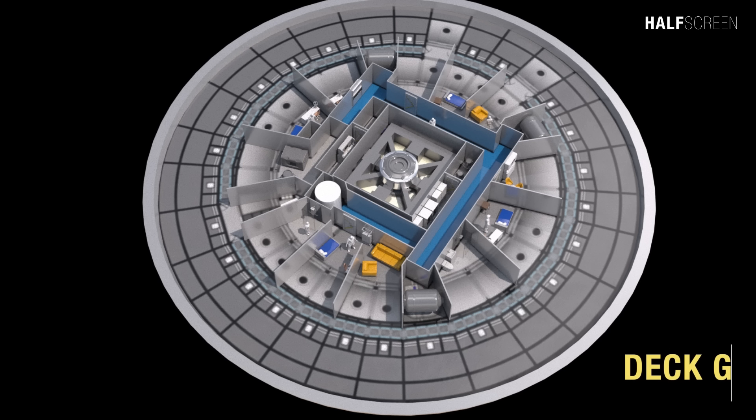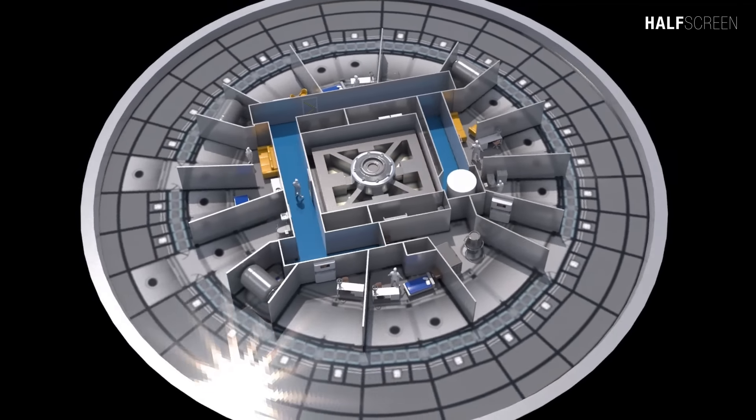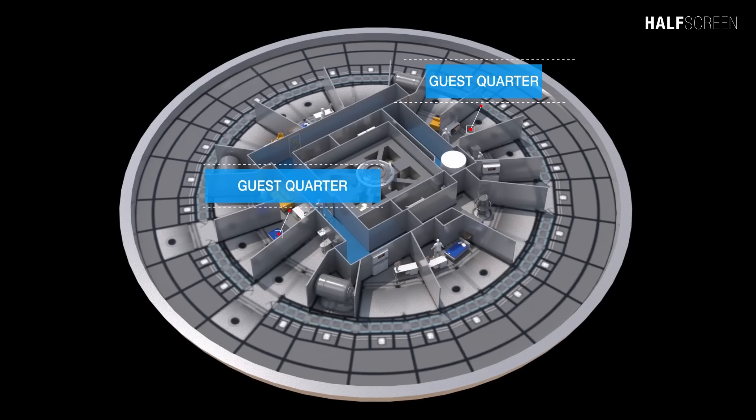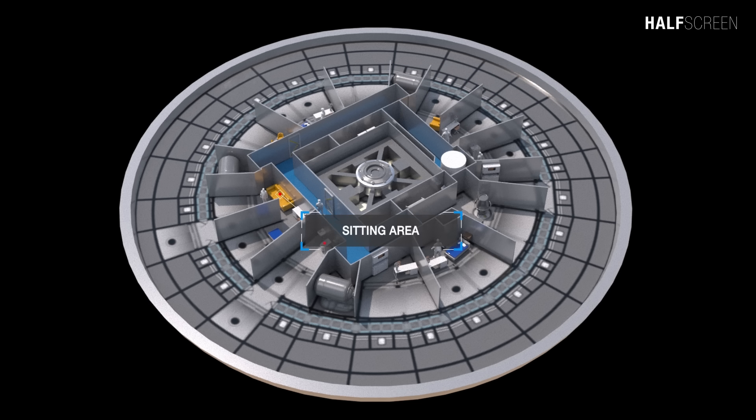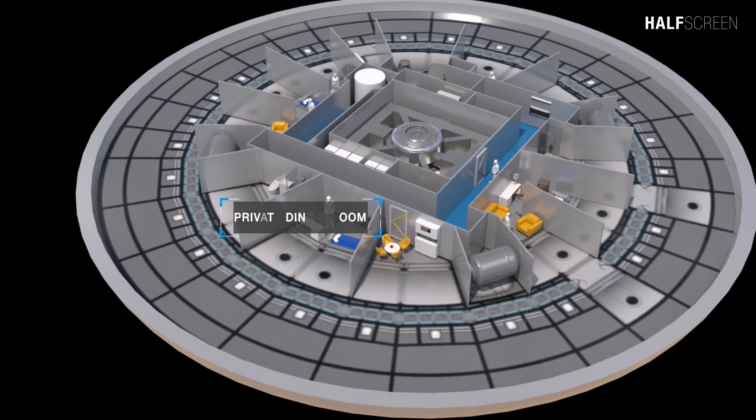Often host to various Starfleet guests and dignitaries, two suites have been created on deck G to accommodate them. Each room comes equipped with its own private bath and a dedicated atmospheric processor that can provide specific conditions for several species. At the center is the planetary sensor array, the equipment and weapons locker, and the array mounting bay. On the forward and aft end sections were the guest quarters with a sitting area, a private head, bed, and guest private dining room. Located on the port and starboard was the guest assistant's office.